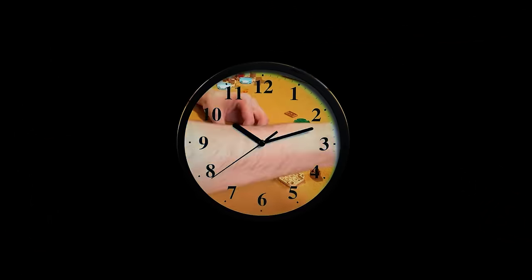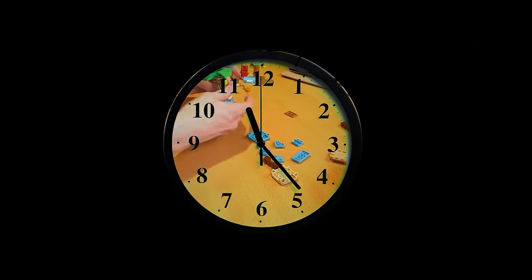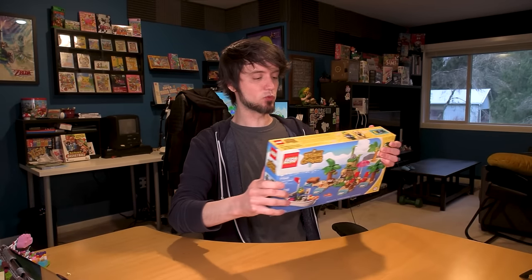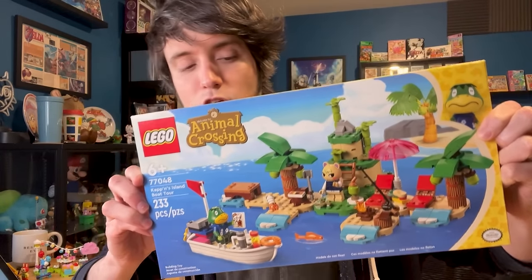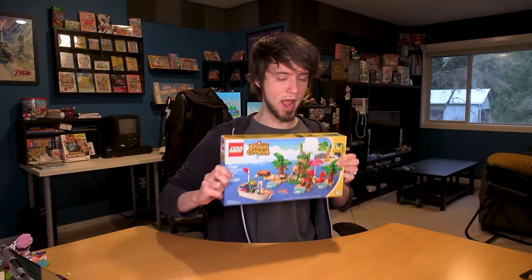Another day, another Animal Crossing Lego set. I'm the best dad ever — this is my third cup today. I'm excited because we're doing Captain's Island Boat Tour. I was excited about this one. Not the coolest one obviously — we're saving that for last — but we're getting into the more substantial ones now. We got a little boat.